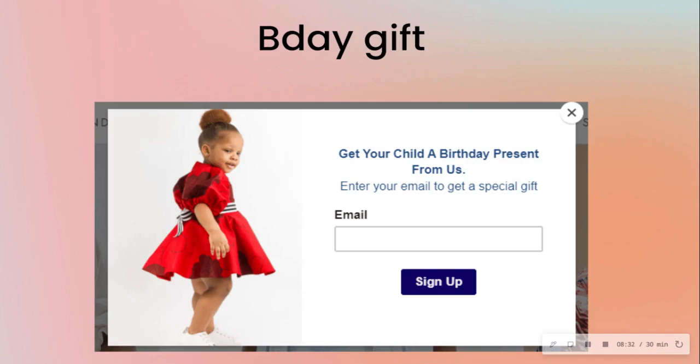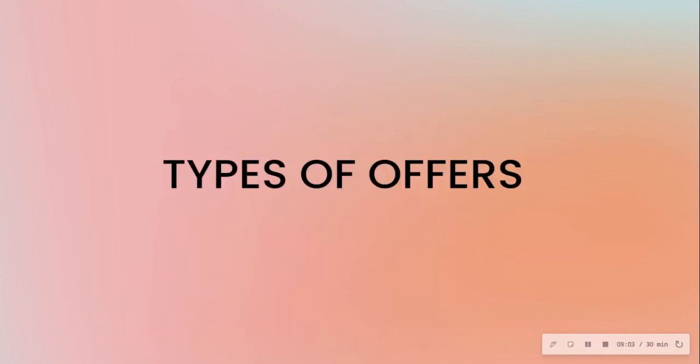You can also do a birthday gift offer. Instead of doing what everybody else does, a baby brand says: 'We can get your child a birthday present — just enter your email to get the special gift.' These ideas should open up your mind to brainstorming offers beyond the same old 10% off.